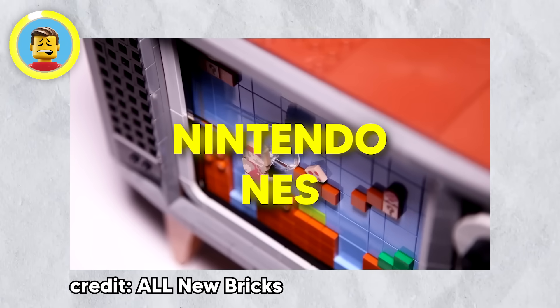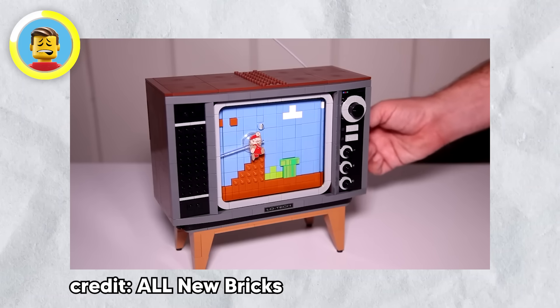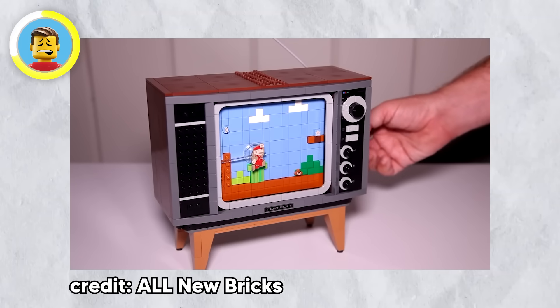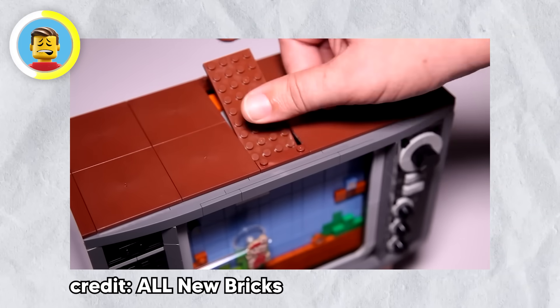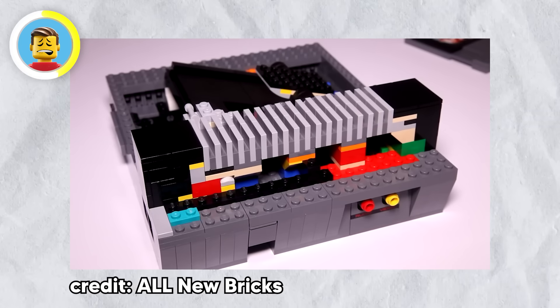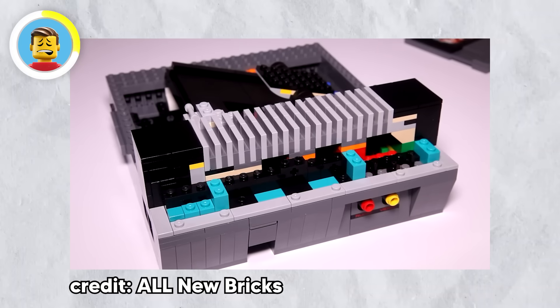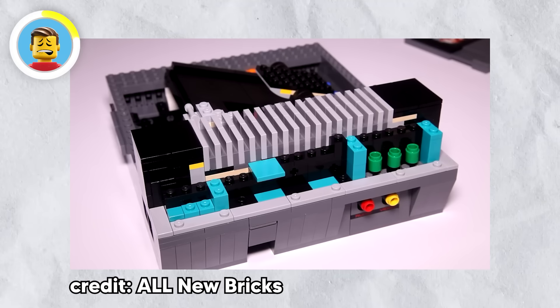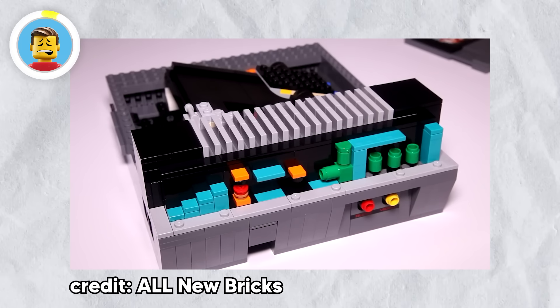The LEGO Nintendo NES set is a love letter to the original Mario Bros. game — you get level 1-1 recreated in all its plastic pixel glory. But the real secret: during the build, if you peek under the console's hood on the right side, you'll spot the layout of level 1-2, the underground sewer level. It's perfectly fitting since that's the level all about crawling through sewers.